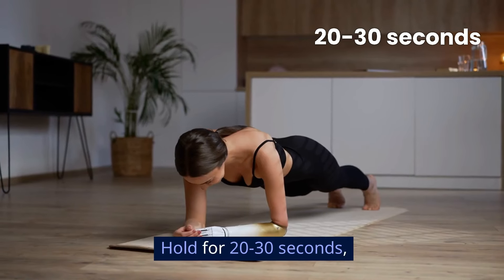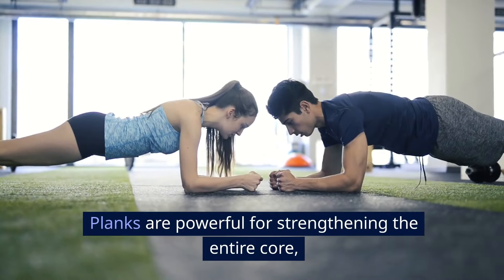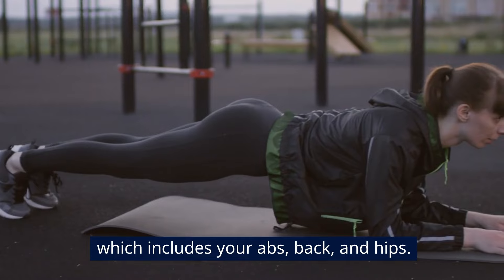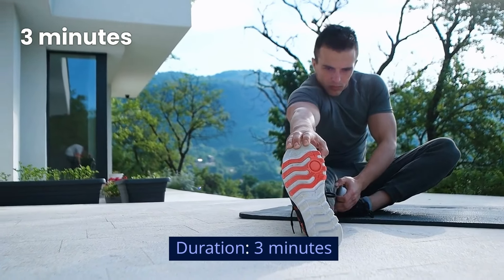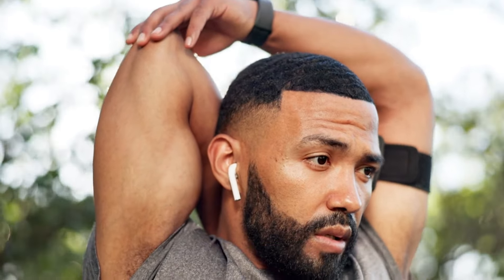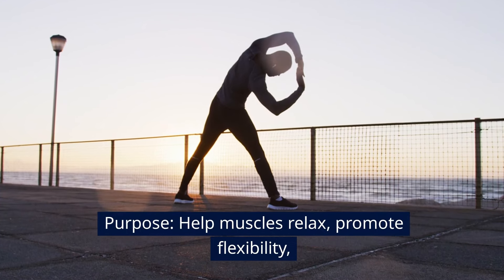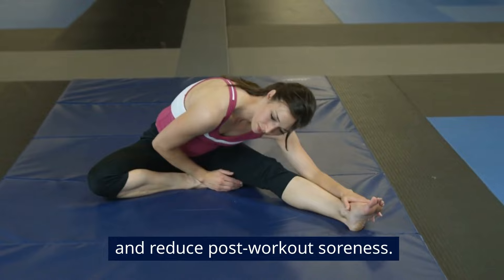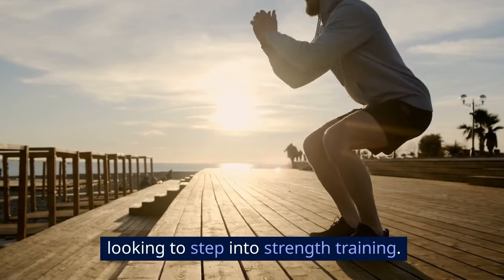Section 4 — Core and Cool Down, 5 minutes. Exercise 1: Plank. Hold for 20 to 30 seconds, 2 sets, 30 seconds rest between sets. Planks are powerful for strengthening the entire core, which includes your abs, back, and hips. Cool down: gentle stretching for 3 minutes focusing on all major muscle groups. Purpose: help muscles relax, promote flexibility, and reduce post-workout soreness.